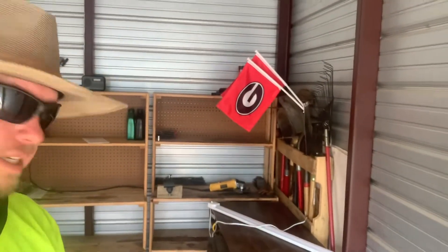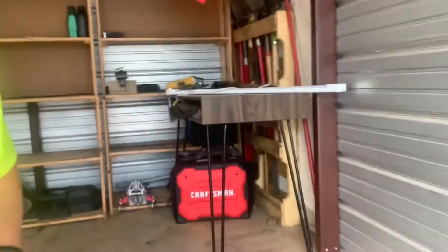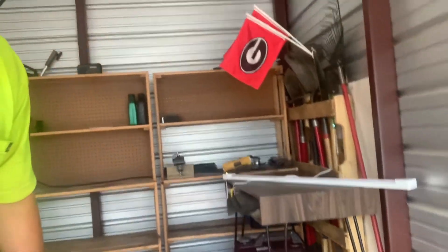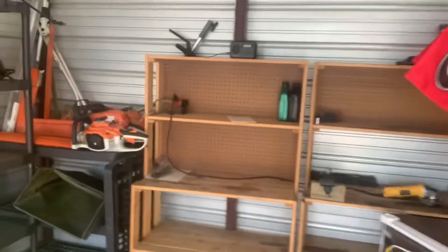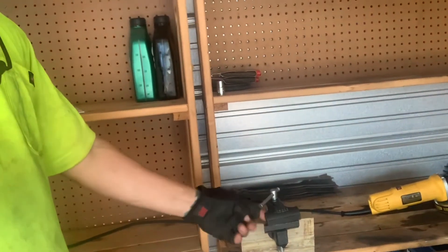We've got a portable generator in here for when I need power to sharpen blades. I've got this little system set up here where we sharpen our blades.